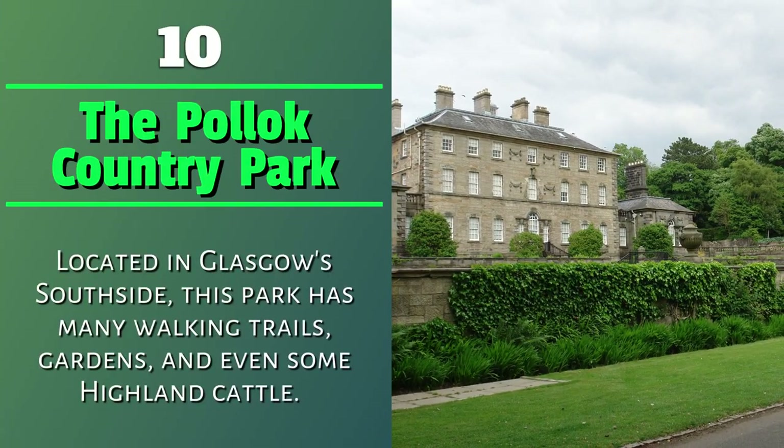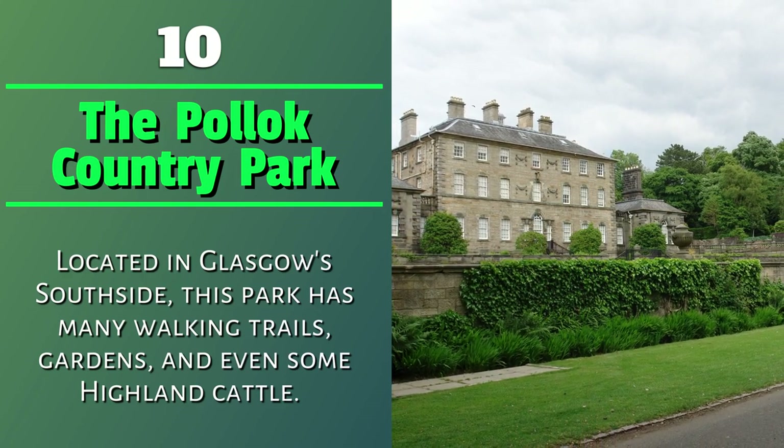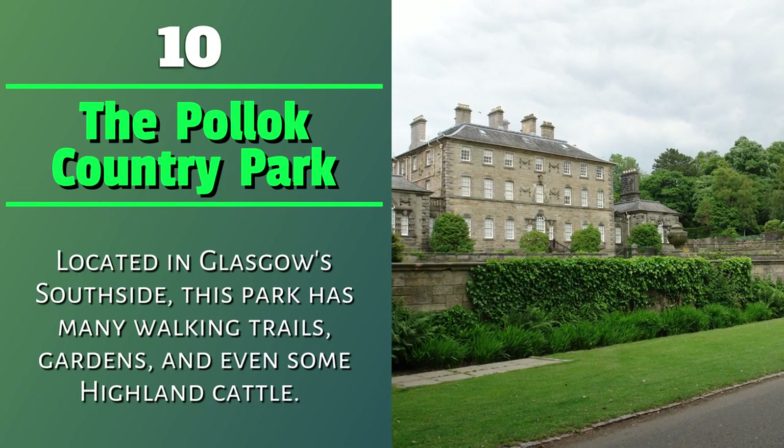Number 10: The Pollok Country Park. Located in Glasgow's South Side, this park has many walking trails, gardens, and even some highland cattle.